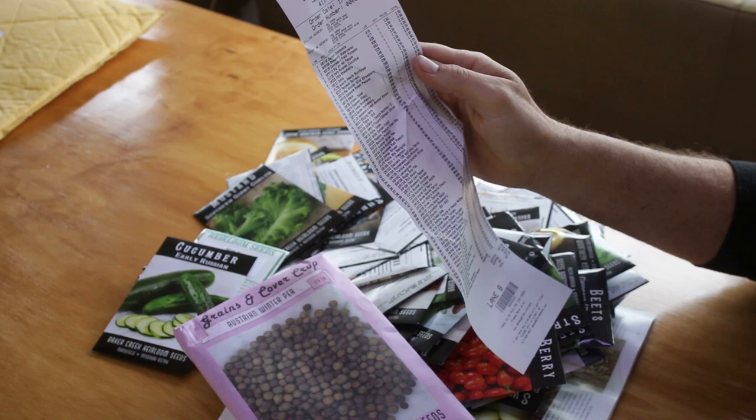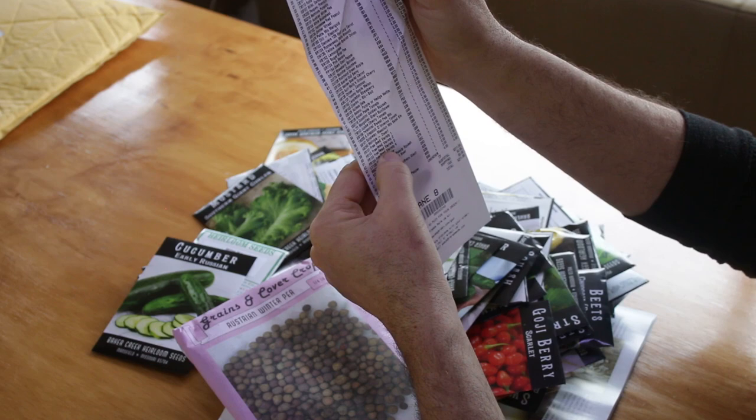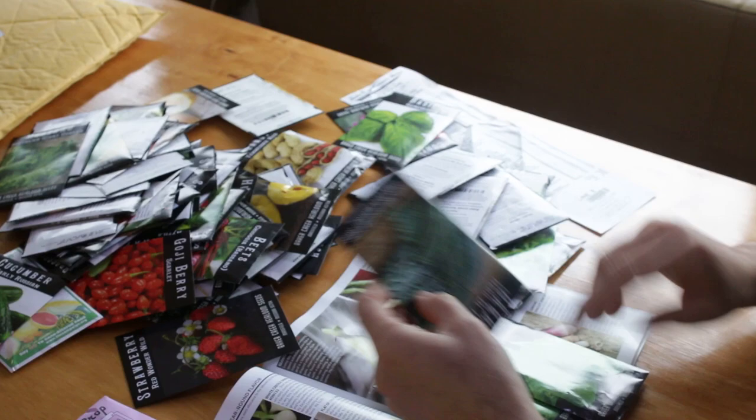They also sent me a bunch of free seed variety packets when I was in the checkout online. I don't know how many you have to order, but it looks like I got four of those, and I'm curious to see what they are because I don't know.